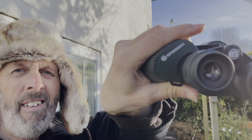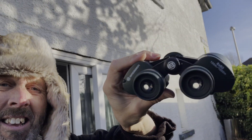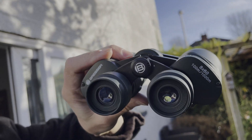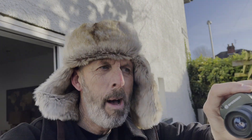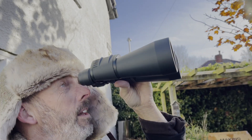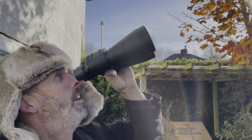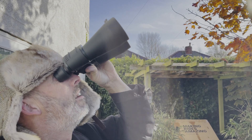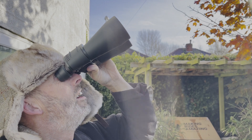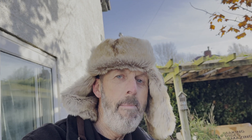I just took my glasses off to check through these binoculars — they're Bresser 8x60s, so eight times power with 60 millimeter lenses, which are really really good for looking at space. Having a look through these, and yes, Venus has disappeared — it has definitely disappeared.